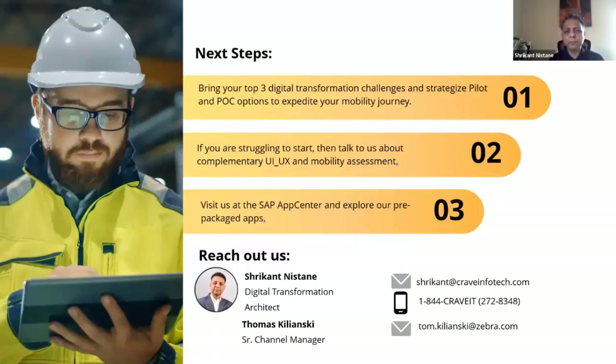RFID works with any ERP — it is not ERP-specific. Our application is 100% ready out of the box with SAP and is integration-ready with other ERPs including Oracle, Infor, and other smaller ERPs as well. If you have a specific ERP in mind, we can discuss that.